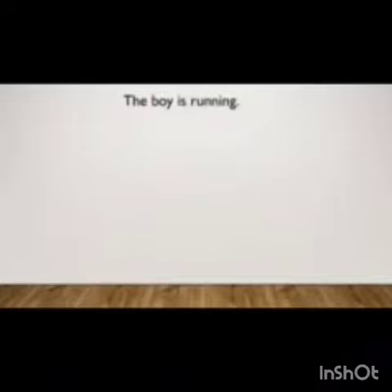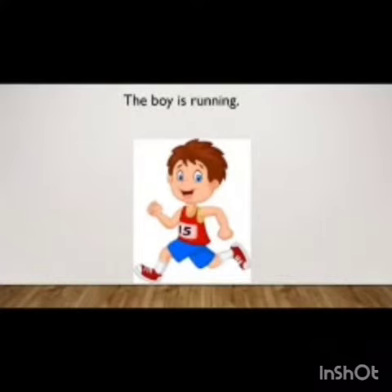See the first sentence: 'The boy is running.' You can see the picture also for this sentence. In this sentence, the first letter is written in capital and the sentence is completed by putting a full stop. So children, whenever we write sentences, the first letter is always capital and we put a full stop to end that sentence.